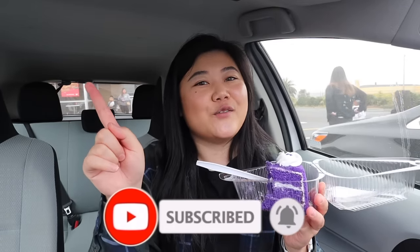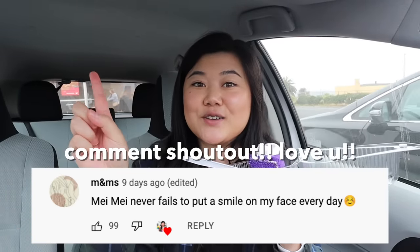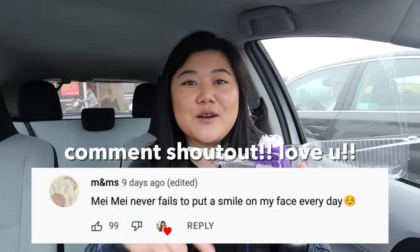I hope you guys enjoyed this video! If you guys have any places you want to see me try everything on the menu at, definitely leave those in the comments. If you liked this video, make sure you hit the subscribe button and turn on the bell so you get notified when I upload. Give this video a thumbs up. Here's today's comment shoutout — thank you so much for your support. If you want to be in the next video's comment shoutout, make sure you comment something down below. I'll see you guys in the next one — bye!